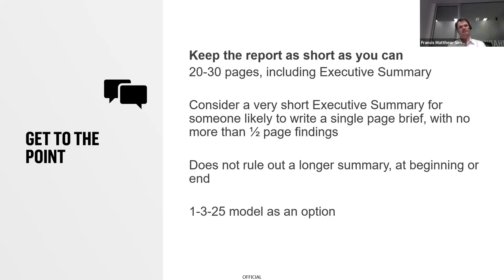A slightly longer summary doesn't necessarily rule out that short one-pager. The 1-3-25 model is often mentioned: one page of very short summary — perhaps infographic-based, something catchy to the eye — then three pages of traditional executive summary, then 25 pages of actual content, with appendices at the end. One thing I like about that one-pager is that within government, someone is often writing a one-pager on your report anyway, so it may as well be you or the people involved in providing it.